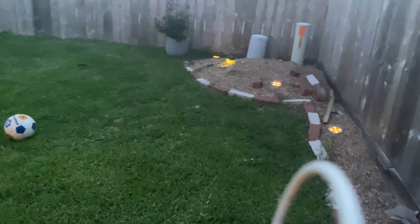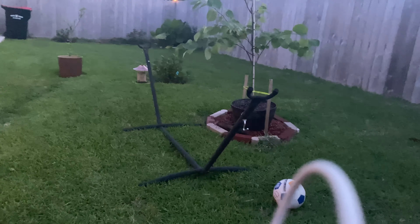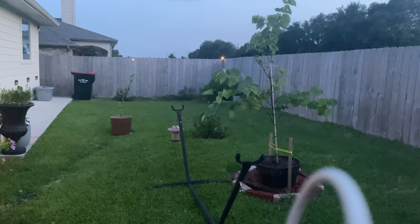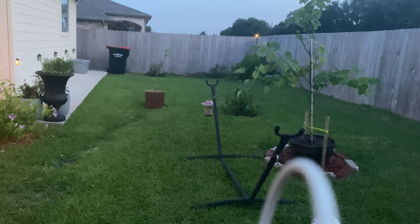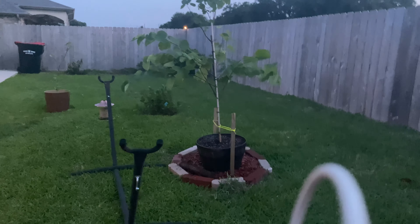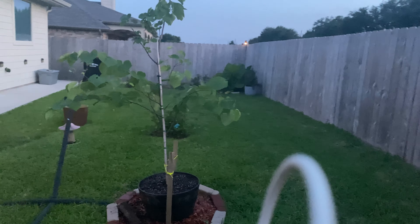Before we had a cherry blossom tree. It managed to bear fruits on that same spot, but come winter it couldn't make it and just died. We don't know whether it's this particular spot affecting our trees or just the timing of the year, but we'll keep on trying until we give up.